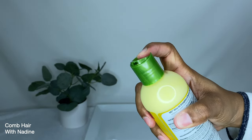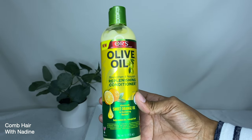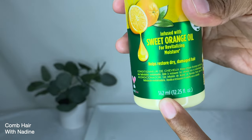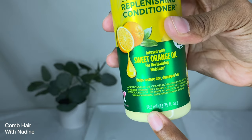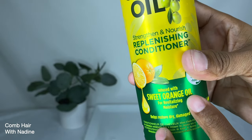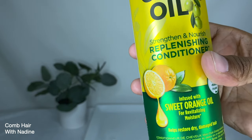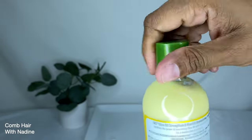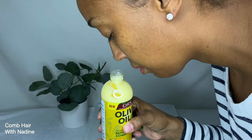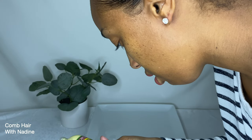The next product is the ORS Conditioner — ORS stands for Original Root Stimulator. This is a Replenishing Conditioner that claims to strengthen and nourish. It is formulated without sulfates, mineral oil, and parabens, and is infused with sweet orange oil for revitalizing moisture. It helps restore dry, damaged hair and comes in a 12.25 fluid ounce bottle. This product smells absolutely amazing — a yummy, pleasant citrus smell.